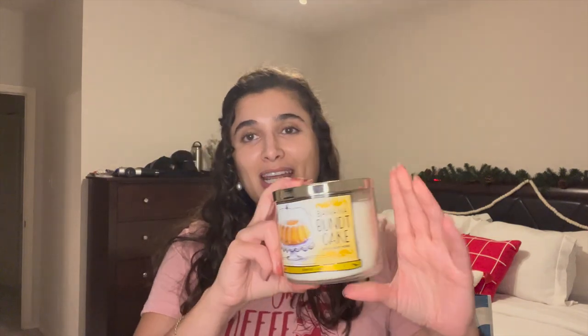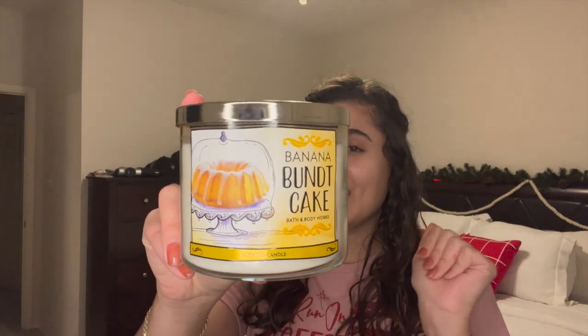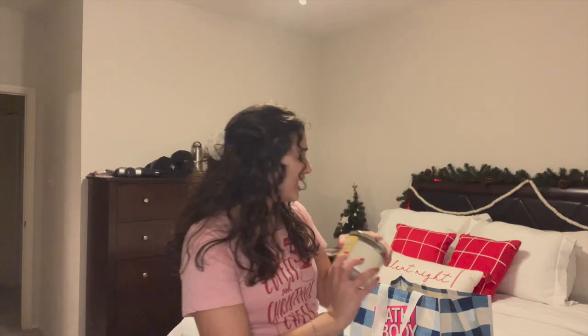I also picked up a Candle Day Collection Banana Bundt Cake. I had sniffed it and thought about getting it on Friday but didn't. When my boyfriend was with me I made him sniff it and he said it was fun, so here we are. The notes are Sweet Banana, Toasted Walnut, and Fresh Cinnamon. To me it smells like a mix of Juicy Fruit Gum and Banana Runtz. I'm excited to burn it in spring and summer when I'm trying not to buy candles — especially staying in during the Texas heat.